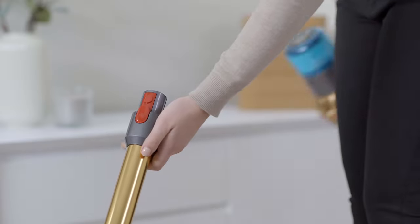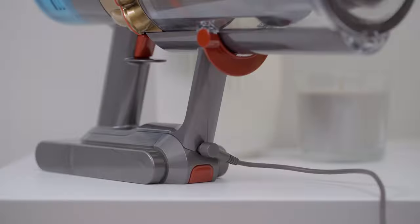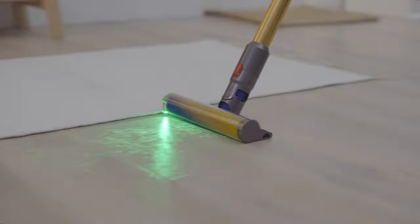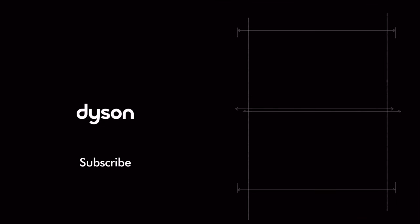It's a shape-shifter too, converting to a handheld for cars, stairs, and upholstery. With advanced filtration trapping 99.99% of particles, including pet hair, it's a game changer. And don't worry about the filter — it's washable and ready for a lifetime of cleaning.